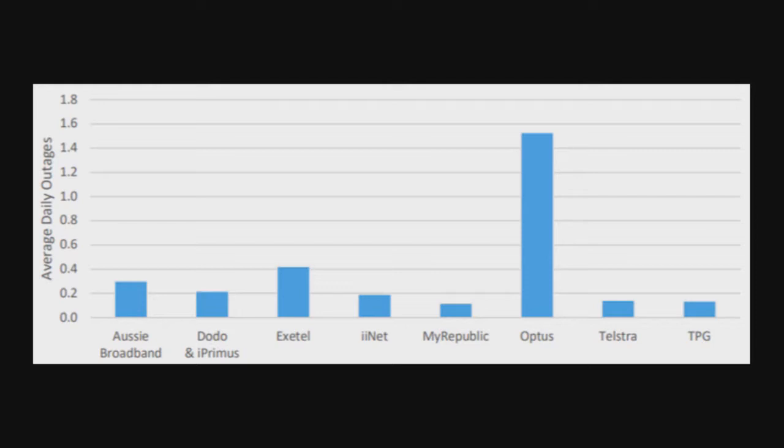The report also showed average download speeds were similar across providers. For latency, Exetel and Telstra were among the best, while iiNet was noticeably worse. Glenn is still not on the NBN but is considering Aussie Broadband. He was also looking at Fetch TV — Joe has it at $15 a month plus optional add-on packages.